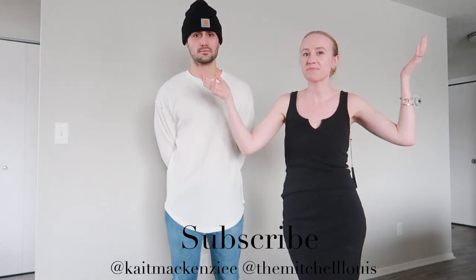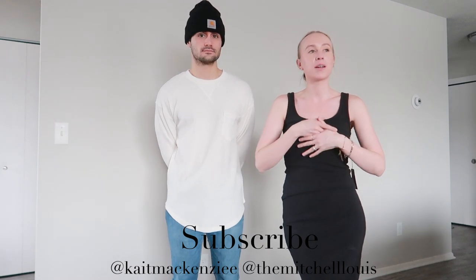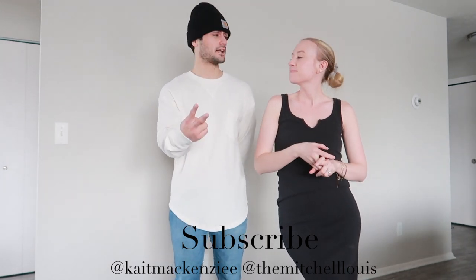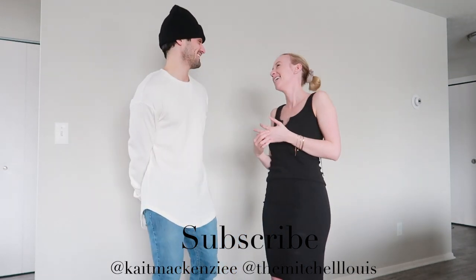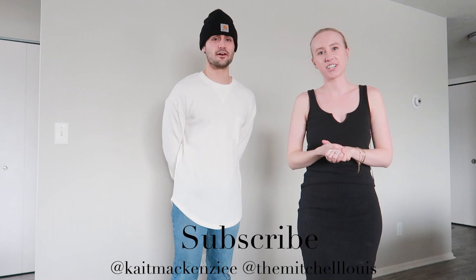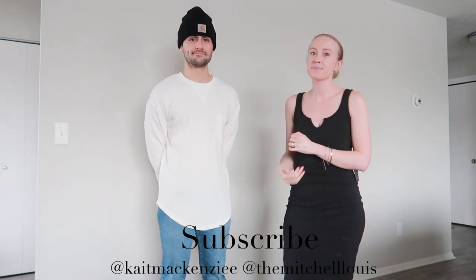Thanks for watching our fun impromptu little try-on haul. Be sure to subscribe because we are going to Miami and we're going to vlog the entire trip — we'll be there for about a week so it's going to be fun. Mitch said he's going to be on more of these because he had fun. Thanks for watching, be sure to subscribe, and we'll see you in the next video. Bye!